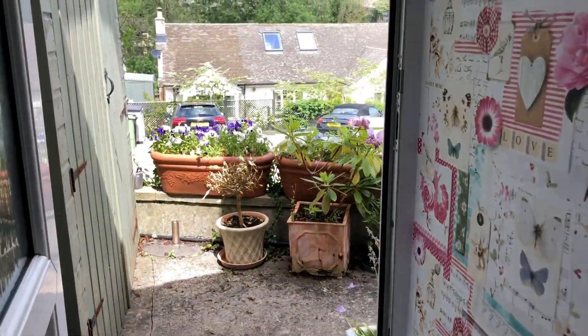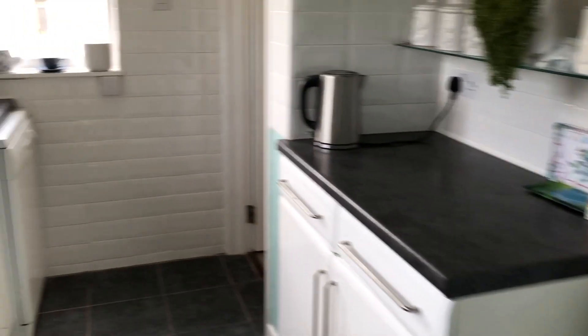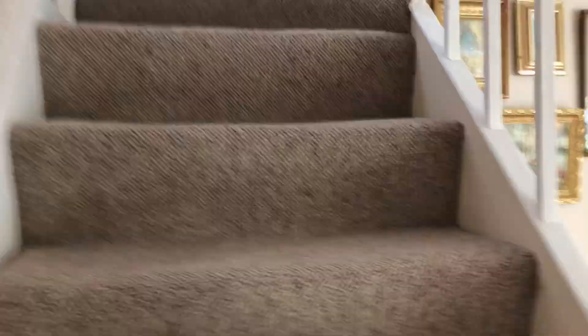And then more of the back garden, and you can start to see a part of the view that we have here. Let me take you upstairs. This is perfect for somebody who's looking to downsize or starting out on the property ladder. The village is really special.